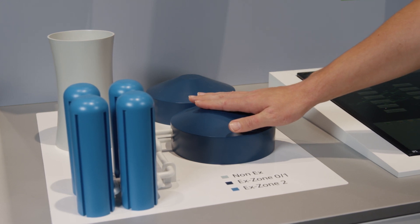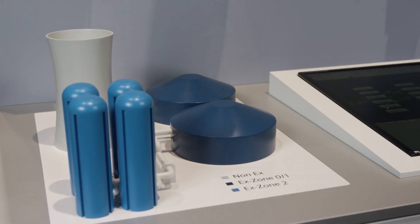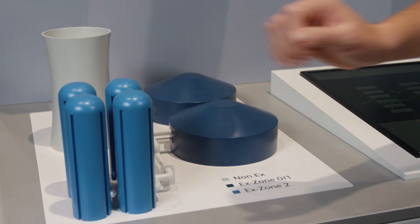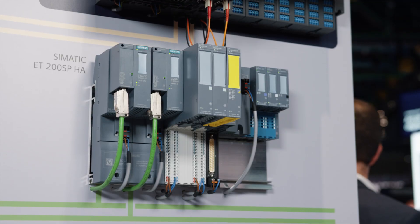You can see it clearly here. Zones 0 and 1 are dark blue — these are the most hazardous zones when it comes to gases, vapors, and mists. Zone 2 is light blue. Non-X is gray.